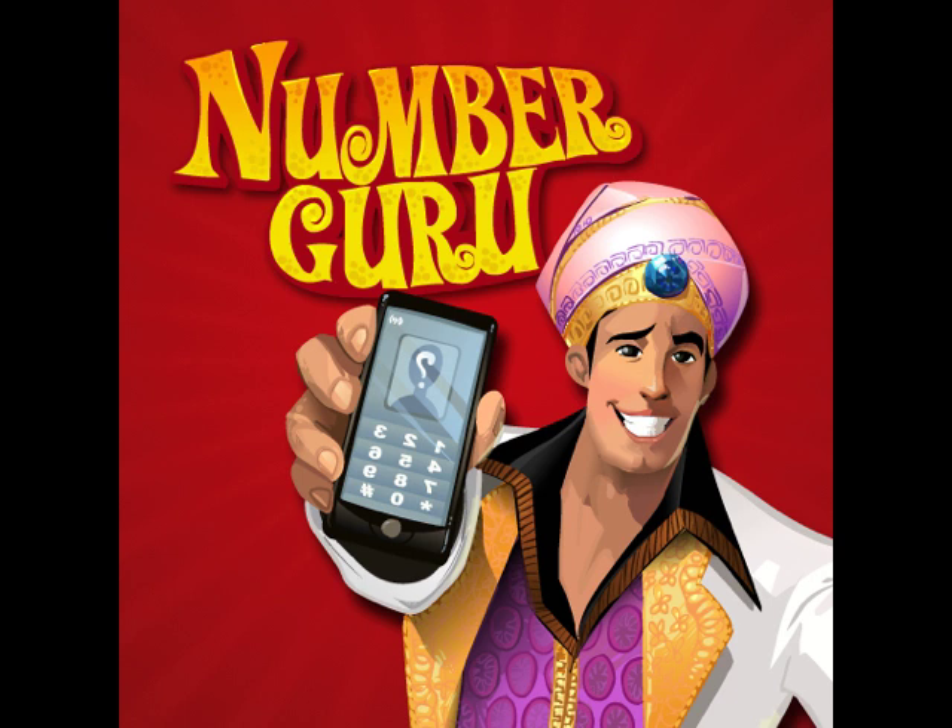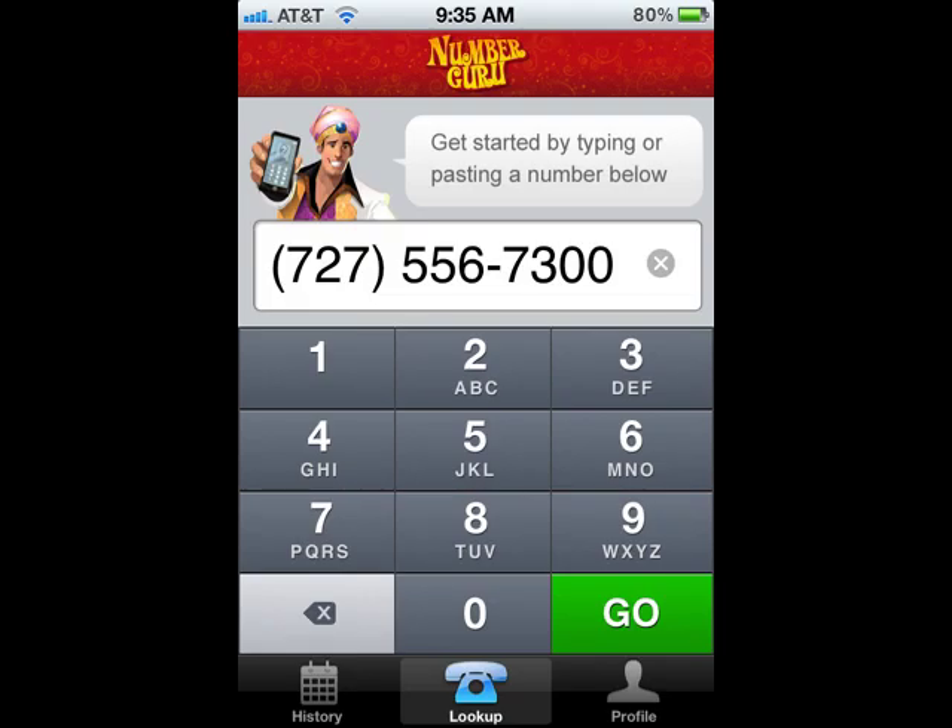Such is the case with Number Guru, which I've been using for several months. Number Guru is a reverse call lookup application available for iPhone and Android that basically lets you take a call that you missed and determine whether you want to call back or not.